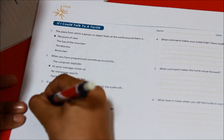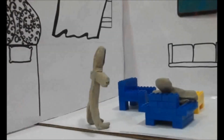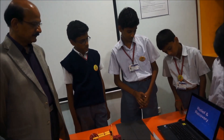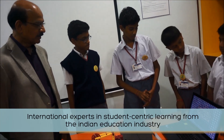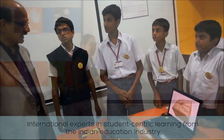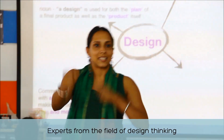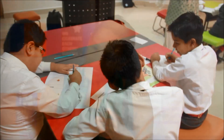The journal books and other digital records of the project activities can serve as the portfolio, showcasing the kind of work children have done through their school years. Inputs from international experts in student-centric learning, experienced professionals from the Indian education industry, and those from the field of design thinking and brain research have gone into making this a robust inquiry-based and truly experiential learning program.